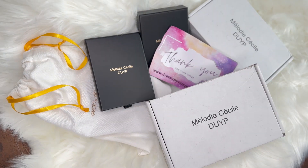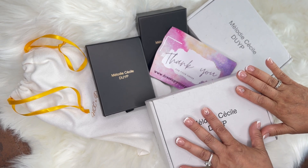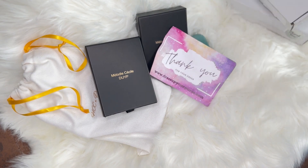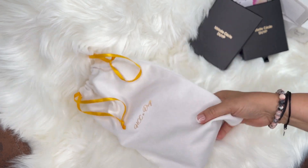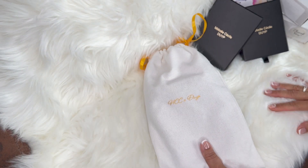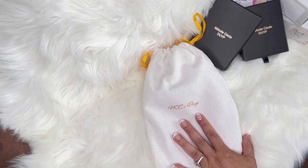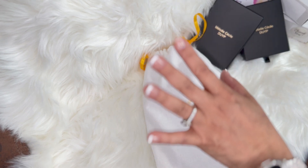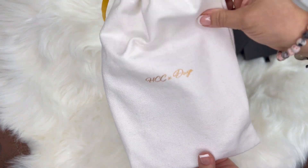Aquí estamos de cerquita de nuevo. Quería enseñarles las piezas de cerca para que vean cómo se ven y cómo yo las uso. Vamos a mover esto un poco hacia el lado para comenzar con una de las piezas más favoritas de esta casa. Dress Up My Purse — les pongo el enlace abajo — estas son piezas 100% en piel.